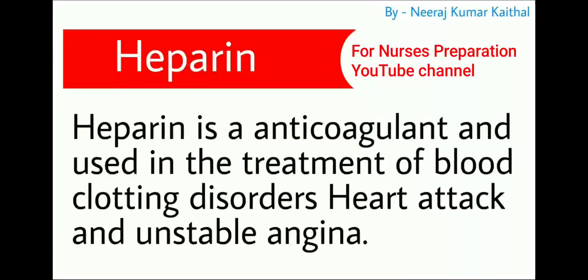Heparin is the next one. Heparin is an anticoagulant used in the treatment of blood clotting disorders, heart attack, and unstable angina.